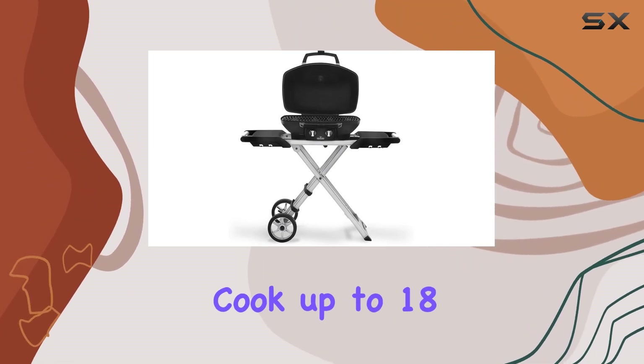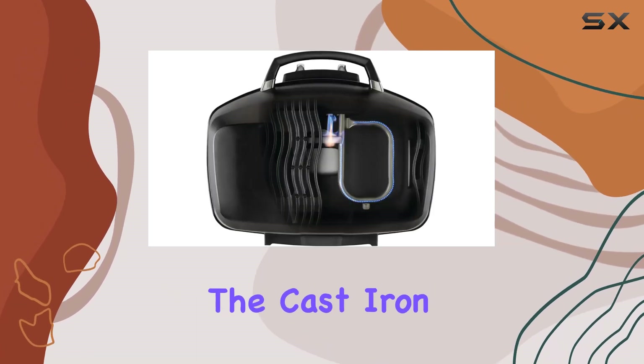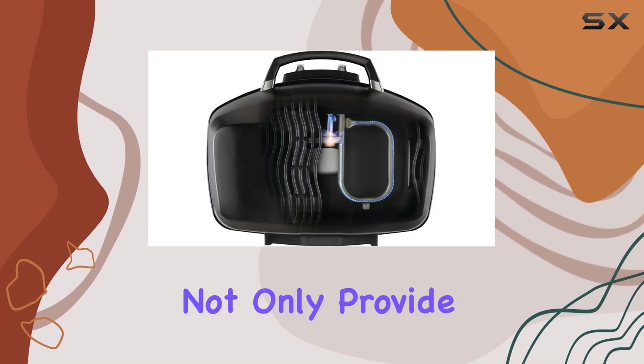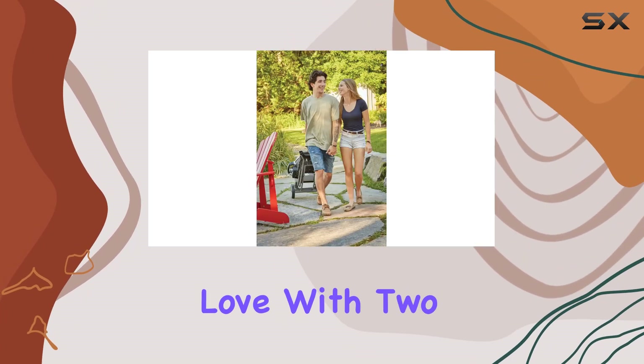This compact powerhouse can cook up to 18 burgers at once, thanks to its 285 square inches of cooking area. The cast iron cooking grates not only provide even heat but also give those beautiful sear marks we all love.